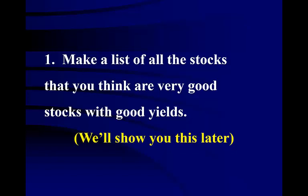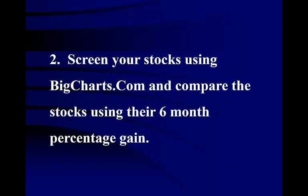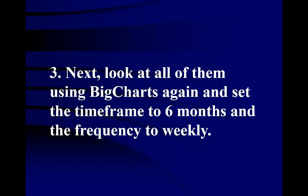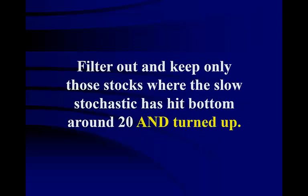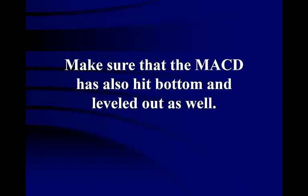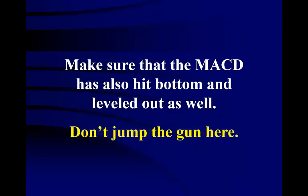Next, screen your stocks using BigCharts.com and compare the stocks using their six-month percentage gain. Filter out any that are real performers. Then look at all of them using BigCharts again, set the timeframe to six months and the frequency to weekly to get the long-term picture. Filter out and keep only those stocks where the slow stochastic has hit bottom around 20 and turned up. Be very selective here — don't lower your standards. Make sure that the MACD has also hit bottom and leveled out as well. Don't jump the gun here — your patience will be well rewarded.